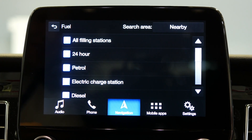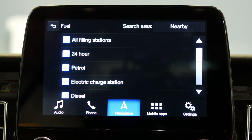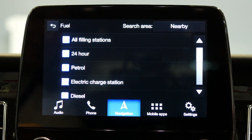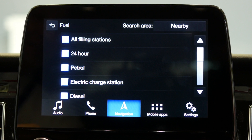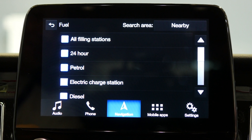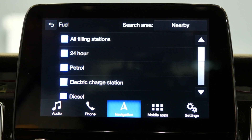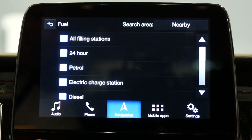As the Transit Custom PHEV is a petrol and an electric vehicle, you may choose to look for standard filling stations with electric charge points. You can look for electric charge points only if electric power is the particular fuel you are looking for before you go into an ultra low emission zone, for example.